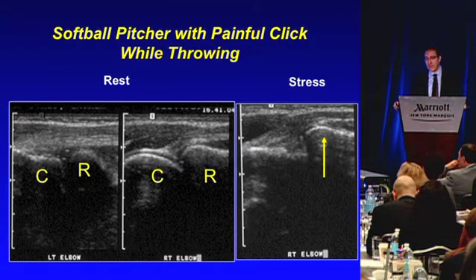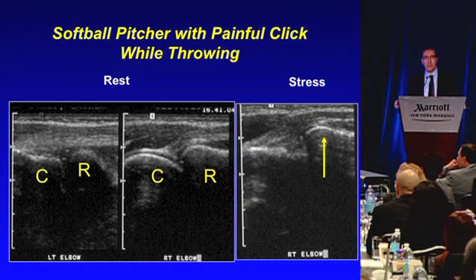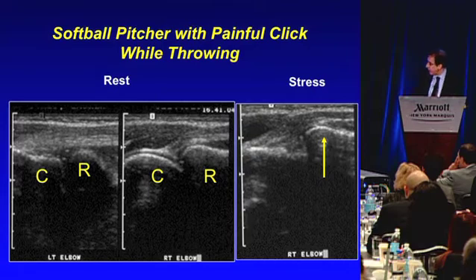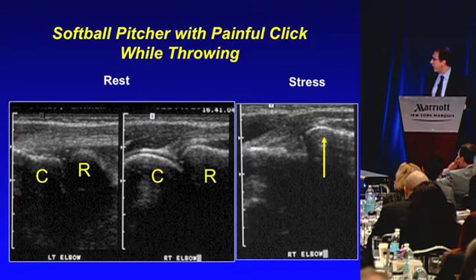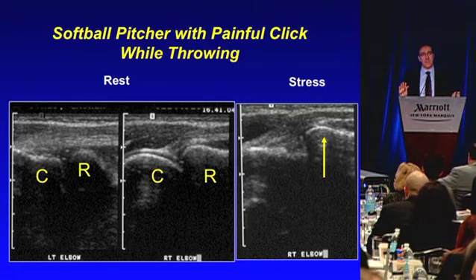Here's a simple example of how dynamic imaging is so important. This was a 16-year-old softball pitcher who had a problem where every time she pitched, she would get very painful clicking on the lateral part of her elbow. She had an X-ray and an MRI — they were negative — and nobody could figure out the cause of the clicking. On ultrasound, we didn't see much statically; her right and left elbows were relatively symmetric. However, we had her go through her pitching motion and told her to say 'now' when she felt the click. When she did, the head of the radius subluxed — it partially dislocated out of the joint towards the probe very quickly, creating the click, so the capitellum was no longer lining up with the radius. We were able to tell in real time that this was the patient's problem.